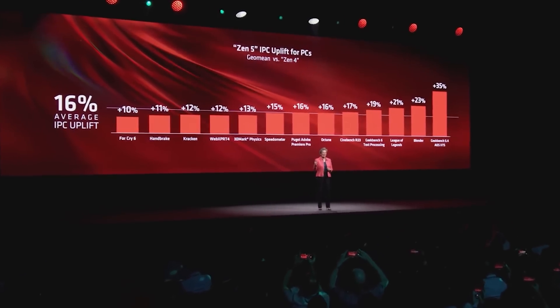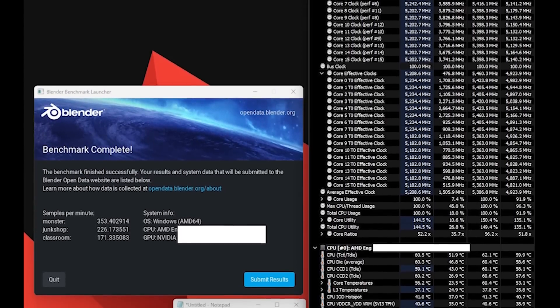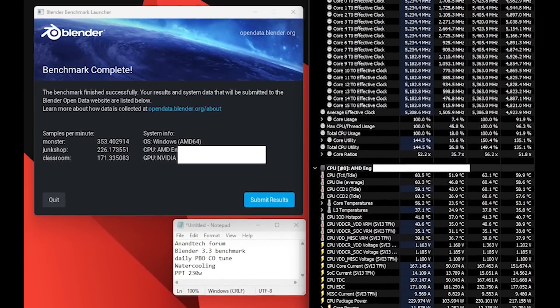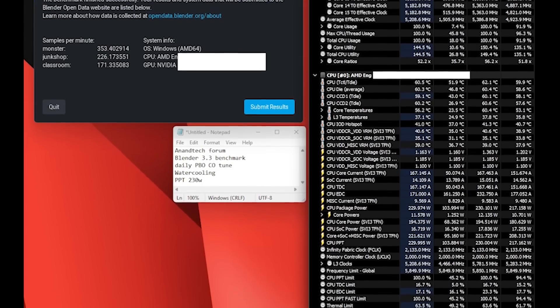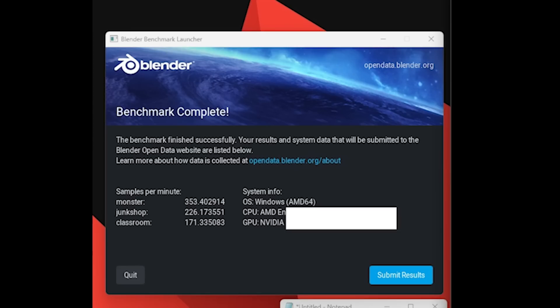With that said, Igor has actually been testing these chips across multiple different PPTs: 230 watts, 160, 120, 90, and also 60, and he's been testing them in a variety of different benchmarks and scenarios. We're going to focus on Blender because, my goodness, these chips are what I would call rapid.